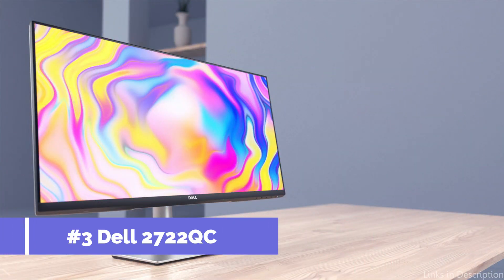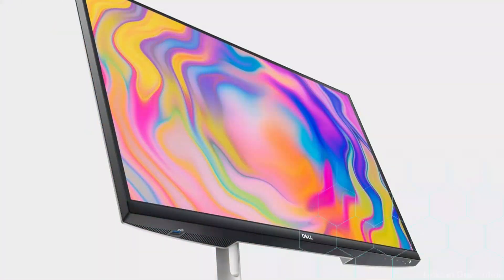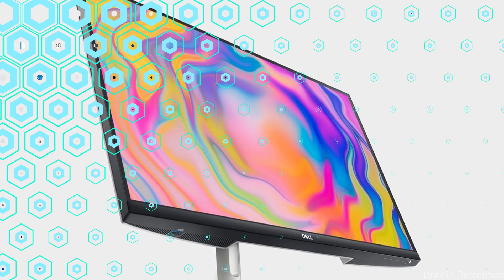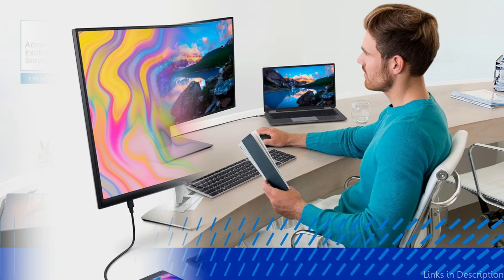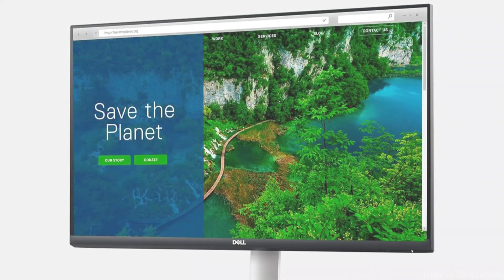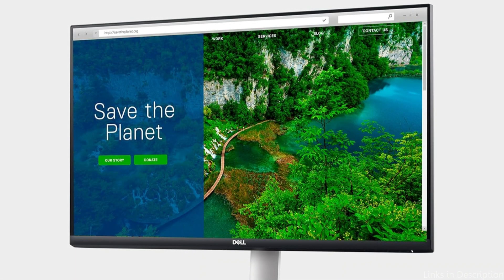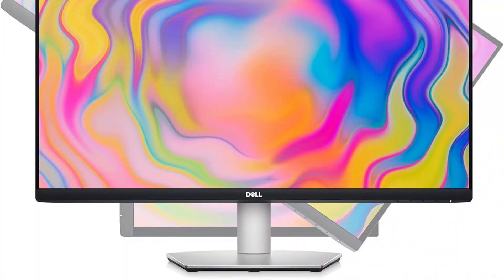On number three, we have the Dell S2722KC monitor. Dell has always been a reliable brand when it comes to computer monitors, and this monitor expertly upholds that reputation. With its 4K UHD resolution, this 27-inch monitor offers the clarity and sharpness necessary for photo processing. Its IPS panel covers 99% sRGB color space, ensuring correct color representation. The Dell USB-C connector enables smooth connections with current devices.